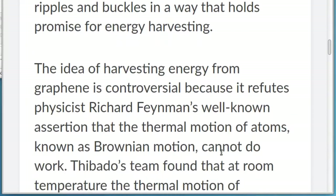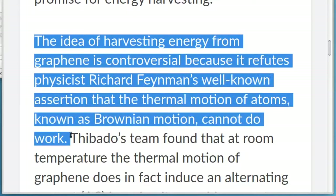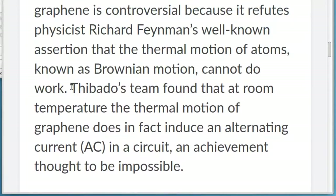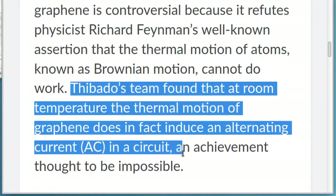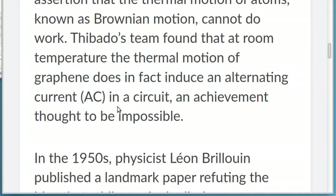The idea of harvesting energy from graphene is controversial because it refutes physicist Richard Feynman's well-known assertion that the thermal motion of atoms, known as Brownian motion, cannot do work. Thibato's team found that at room temperature the thermal motion of graphene does in fact induce an alternating current, AC, in a circuit — an achievement thought to be impossible.